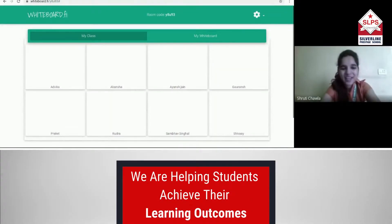Everyone, go halfway round and halfway round again. Which number will it be? Yes, that's correct. Number 3.